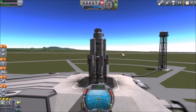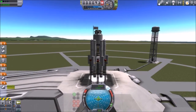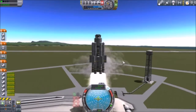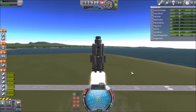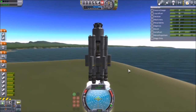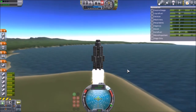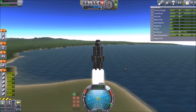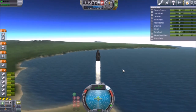Throttle up, SAS on, and I'm using solid rockets to help get it to a point where it's high enough in the atmosphere to do some good. Three, two, one, and go! A little shaky, a little wobbly. I have been having some bugs with KSP, so God only knows what will happen.